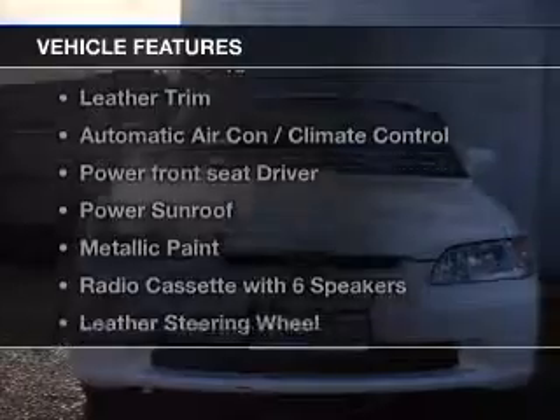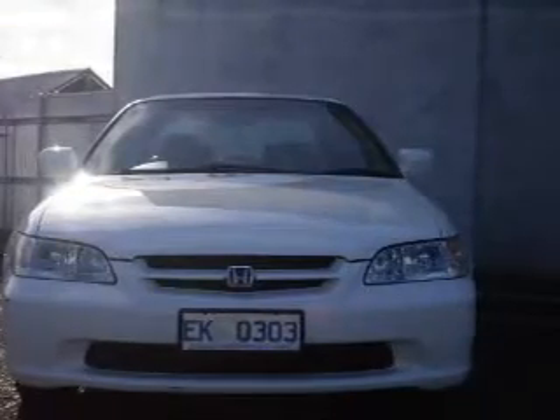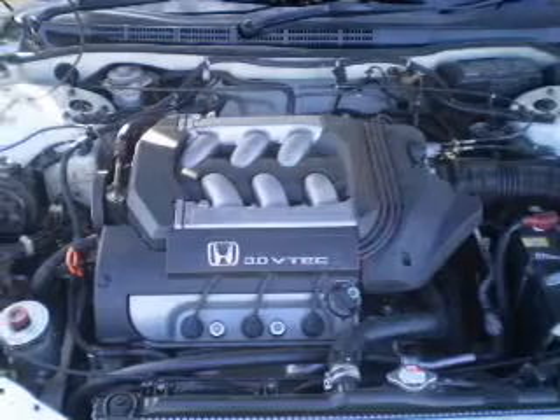Plus, enjoy these notable features that are included in this ride: central locking, climate control, cruise control, power mirrors, and power windows.